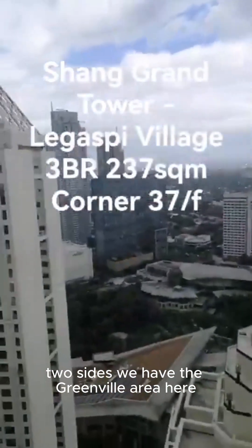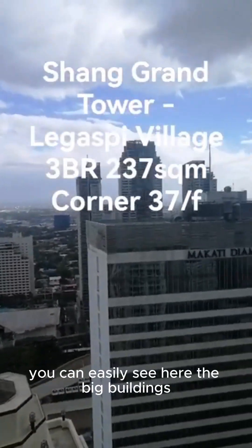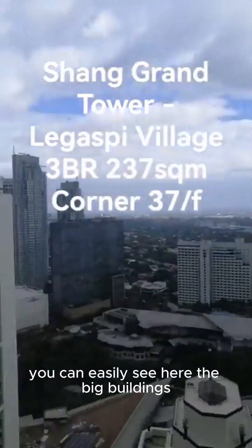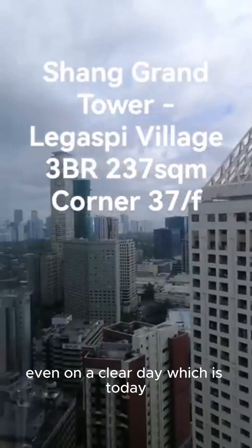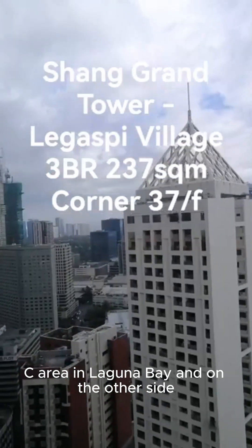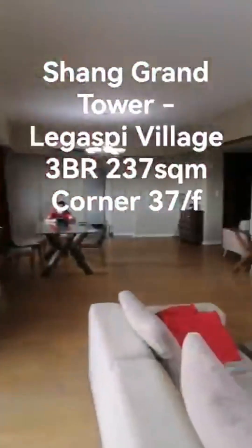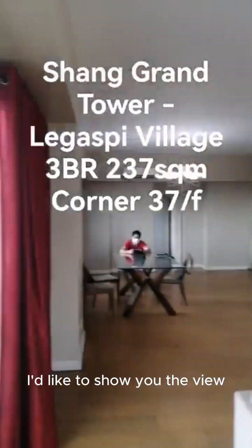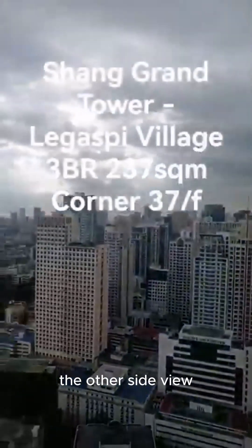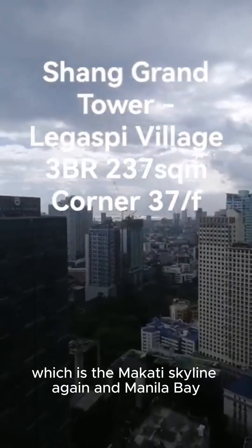I have to inform you this is a prime corner unit with a view of two sides. We have the green belt area here and the airport. You can easily see the big buildings — on a clear day like today, you can see the BGC area and Laguna Bay. And on the other side, the view is the Makati skyline and Manila Bay.